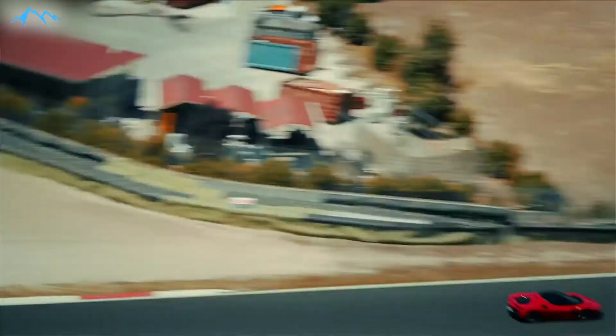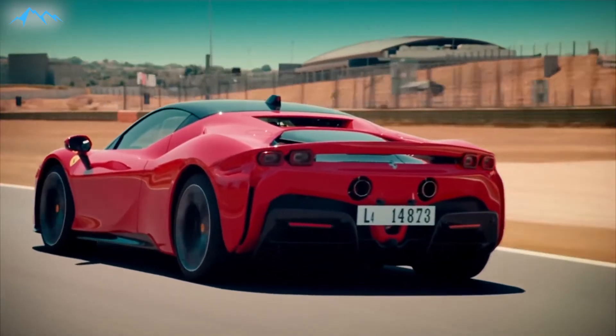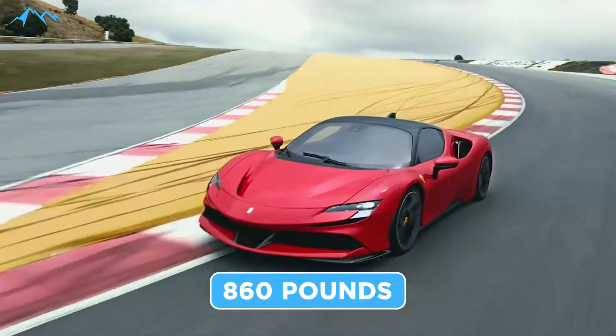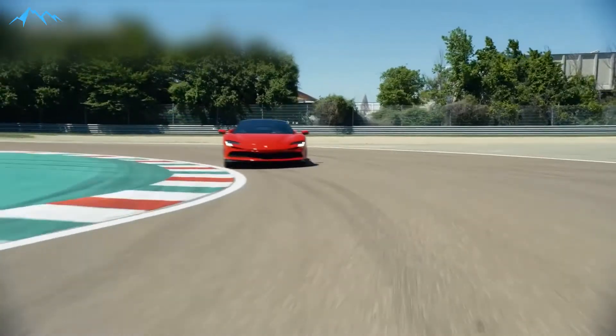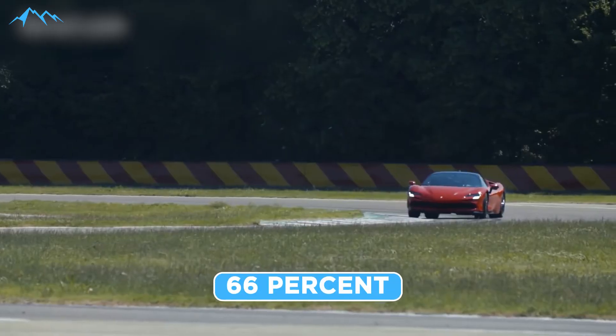This helps increase downforce on the front axle by 30%. Perhaps the most innovative element is at the back of the car. In normal low drag mode, the air flows over the cabin and exits through a vent between the tail lights. In high downforce mode, the central elements of the wing drop down and stop the flow, effectively creating a gigantic gurney flap. This patented system is said to develop 860 pounds of downforce at 186 mph, and engineers were able to reduce the weight of the actuators by 66%.